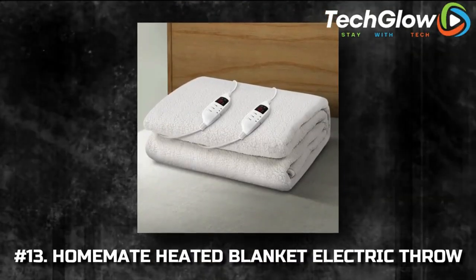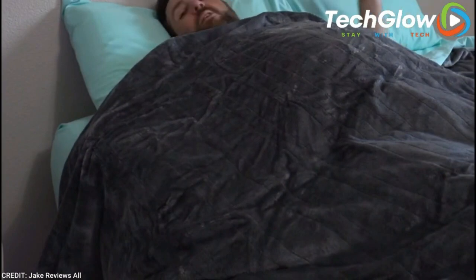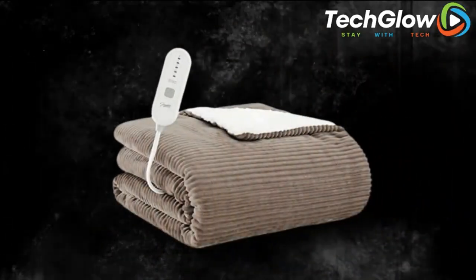Number 13: Home 8 Heated Blanket Electric Throw. Electric heated blankets are underrated in our opinion. They may not have much use in the warmer months, but if you're someone who tends to get cold during the fall and winter, this heated blanket will become your new favorite piece of decor.